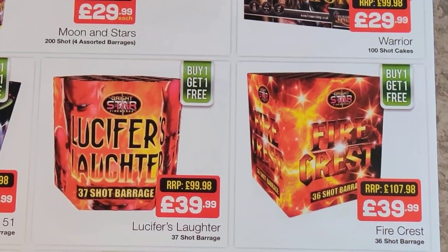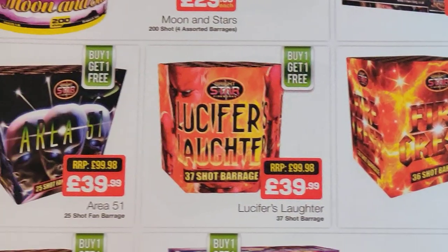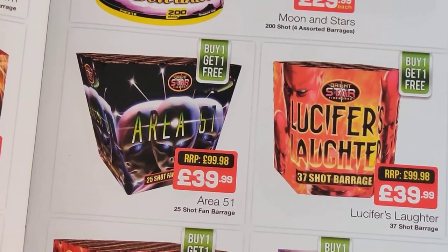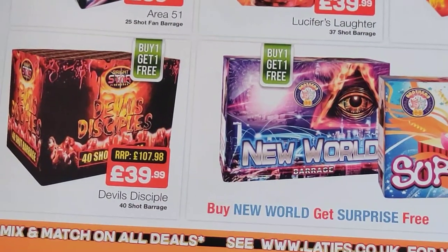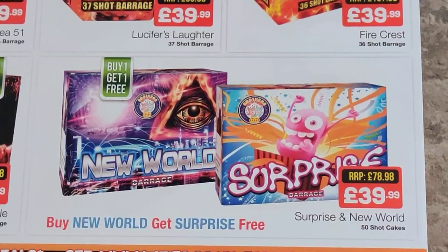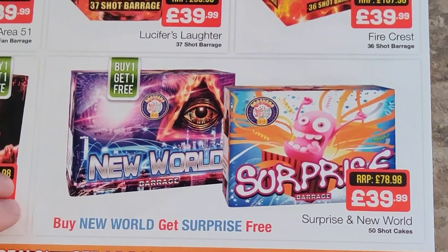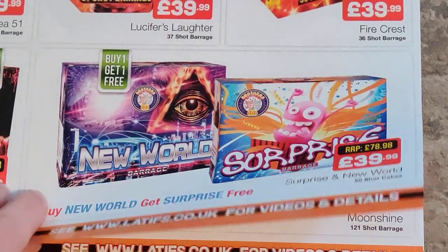And then Firecrest, Lucifer's Laster — these have all been out for a good few years now, just sort of middle of the road items. Same with Area 51 — if I remember rightly it's quite fast firing so I might give that one a miss personally. Again Devil's Disciples. These two are new actually — New World and Surprise, I've not seen them before so they must be new for this year. I've not seen the videos but they look a decent size for the money — 50 shots each, might be worth a punt.